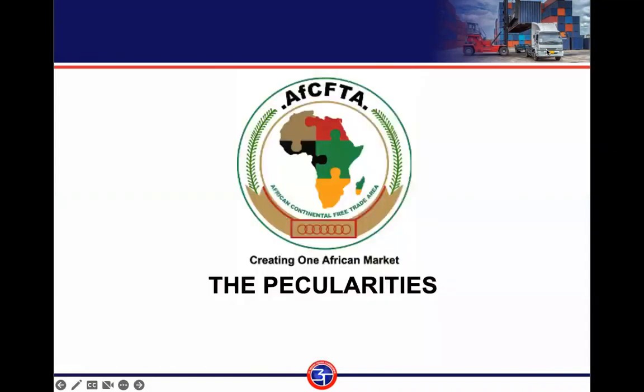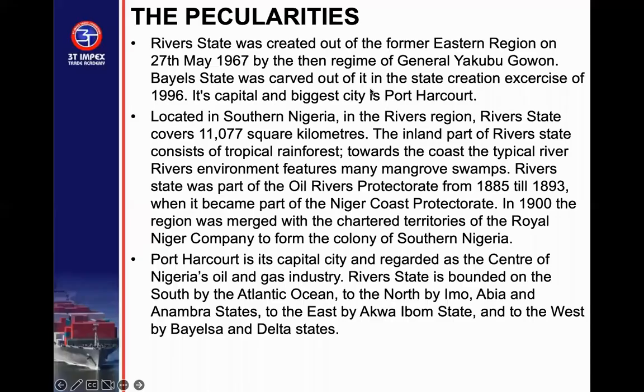Rivers State was created out of the former Eastern Region in 1967 by General Yakubu Gowon. Bayelsa was carved out of the state upon its creation in 1996. Its capital and biggest city is Port Harcourt, located in the south-south of Nigeria, covering 11,077 square kilometers. The inland part of Rivers State consists of tropical rainforests — that is the advantage of this state beyond the oil it has — while towards the coast there are mangrove swamps.